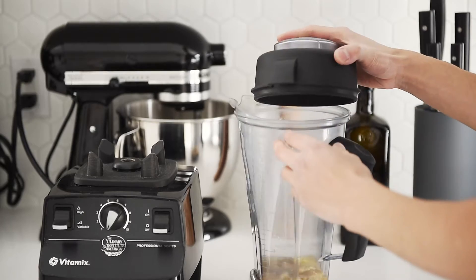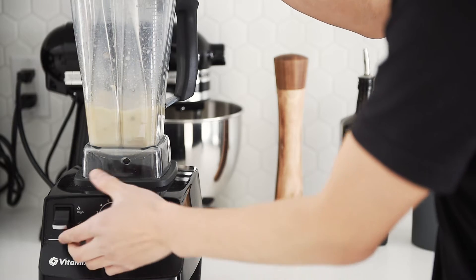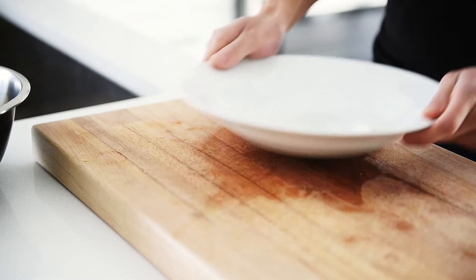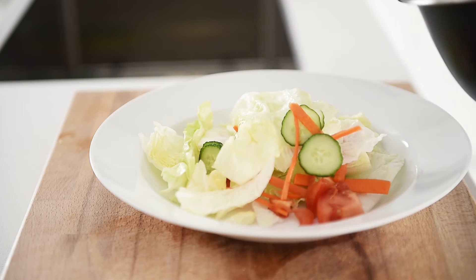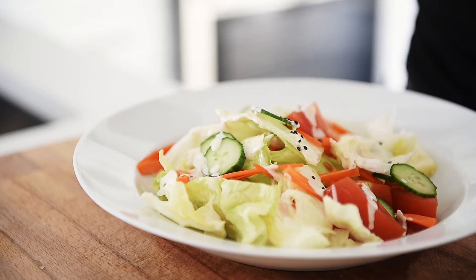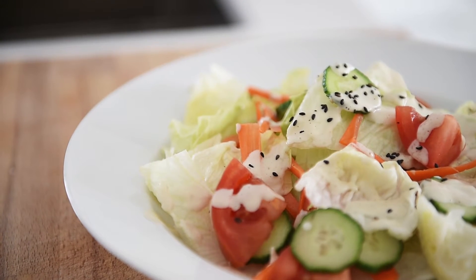Blend on high. You can now make this easy Japanese house salad with absolute confidence, no matter how busy you are — this is something incredible you can make in no time. Remember to subscribe and hit that notification bell so you won't miss a single episode.